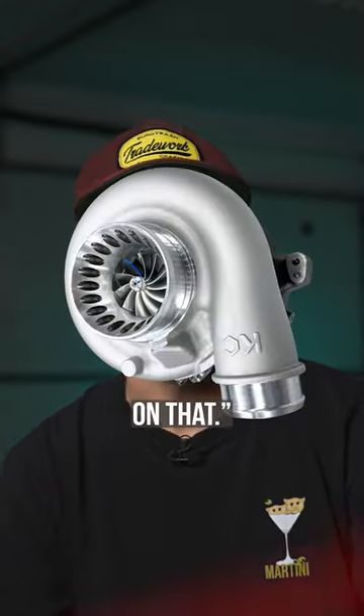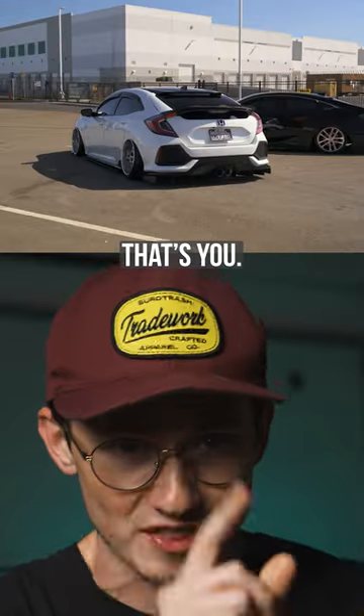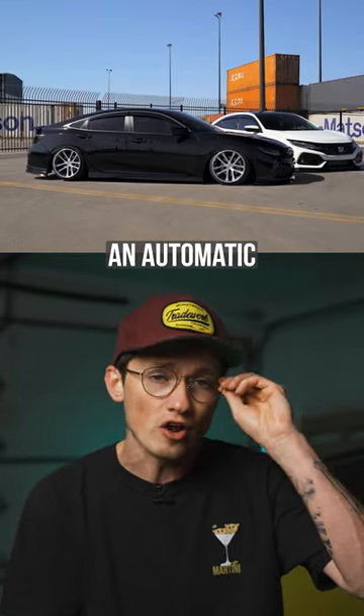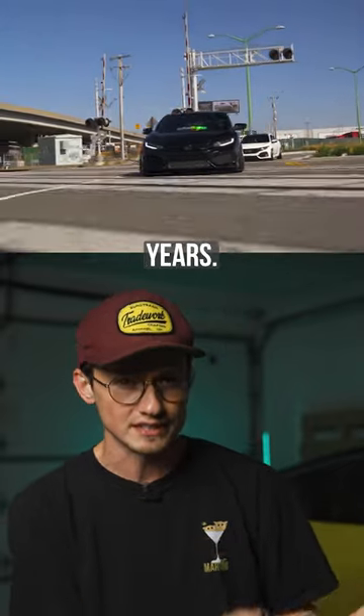The car that made Honda finally say, let's slap a turbo on that. The car that gets a bad rep, but really for no other reason than what the owners — that's you — do to it. The car that has never been offered in an automatic transmission, and it's a car that's been in production for over 37 years.